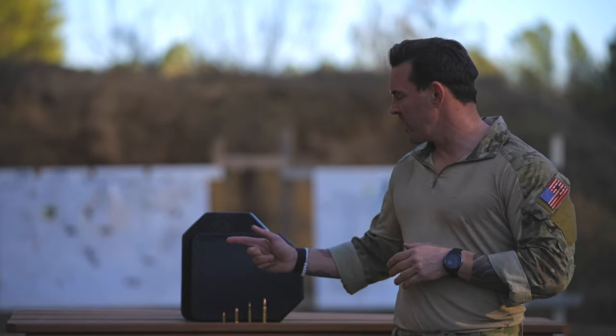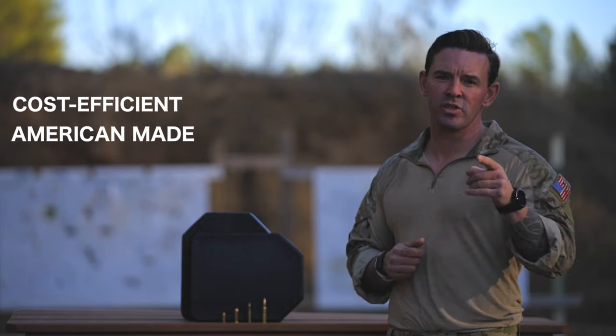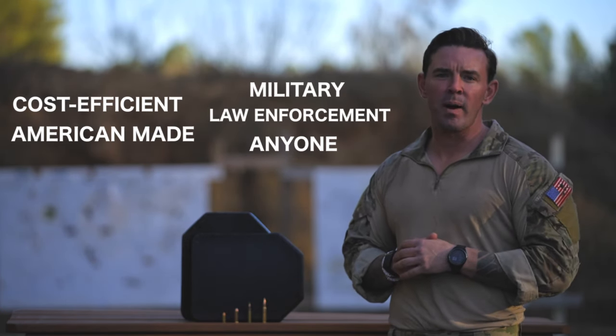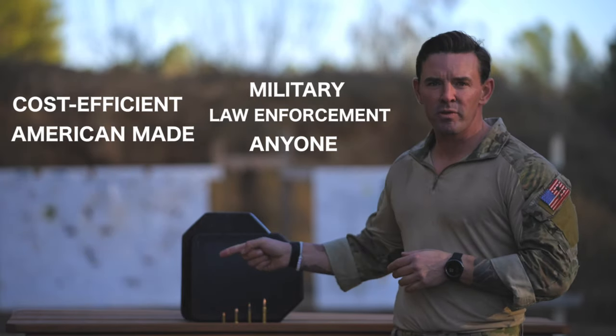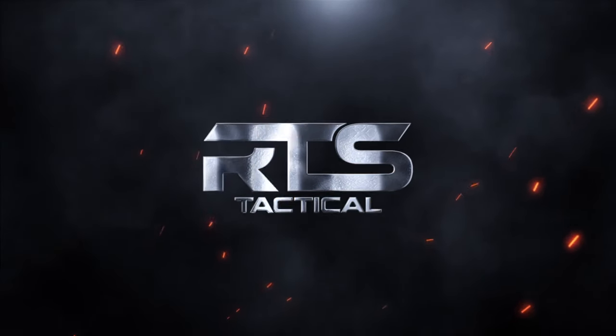What we have here is a cost-efficient, American-made spalling and fragmentation containment solution for both military, law enforcement, and anyone that needs reliable body armor. This is breakthrough technology and it's going to save lives. Be fearless — contact RTS Tactical and order yours today.